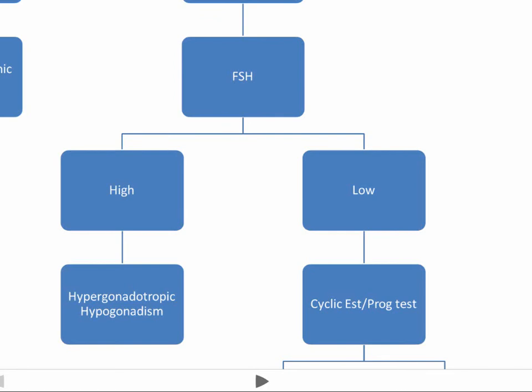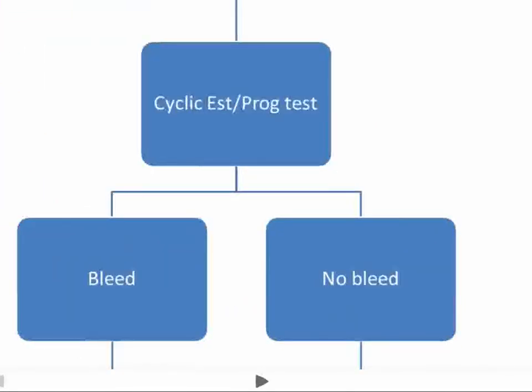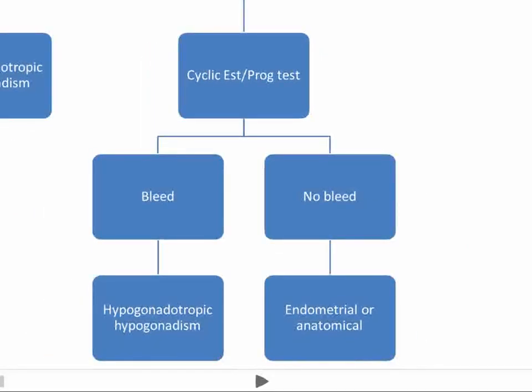If you have a low FSH associated with a negative progestin challenge test, then we run the cyclic estrogen-progesterone test. If we get bleeding here, then we're more likely to have hypogonadotropic hypogonadism, where we have low gonadotropic hormones like FSH and LH, and low sex hormones like estrogen.